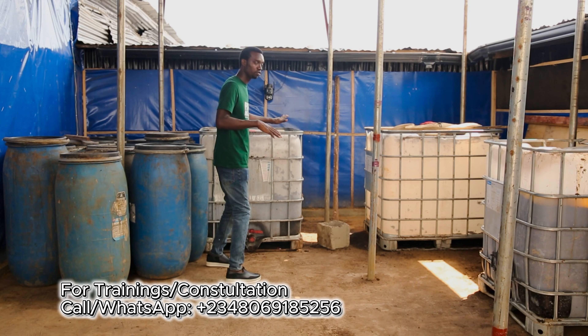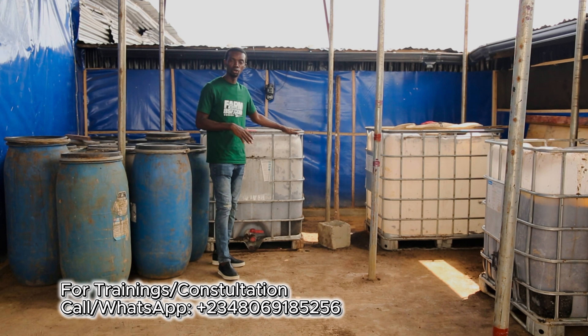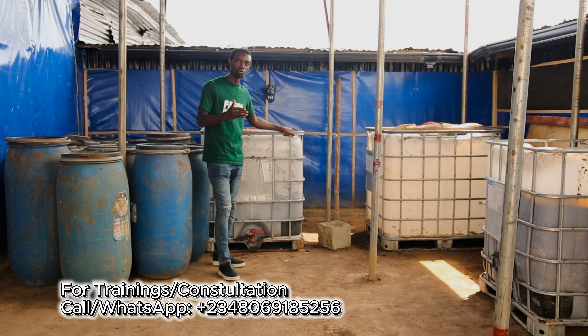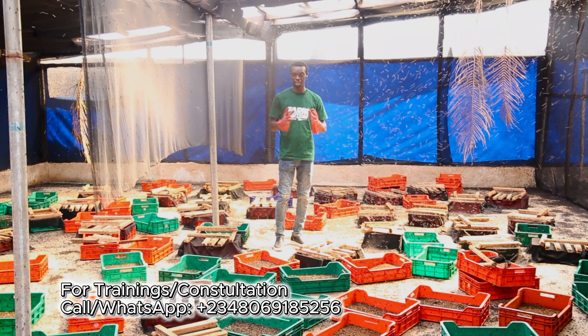Here on this farm, every single day we use around 2.4 tons of waste to feed our larvae. And we have to get that every single day in order to meet the amount of larvae that we will produce in a month.